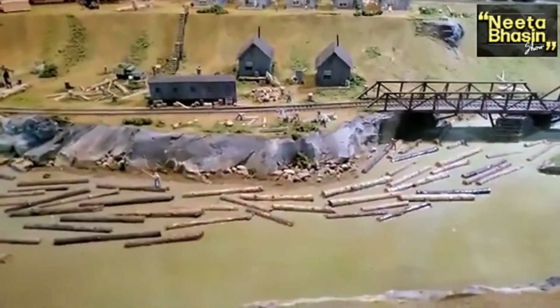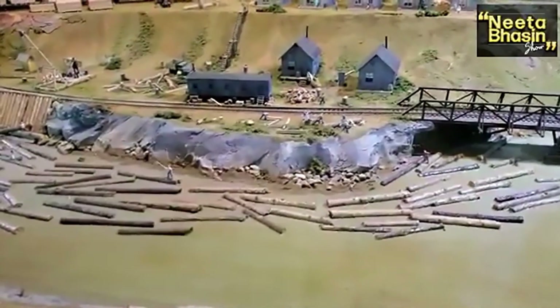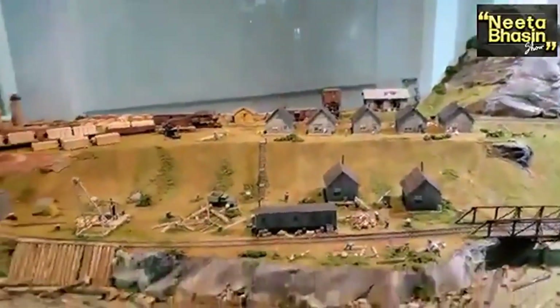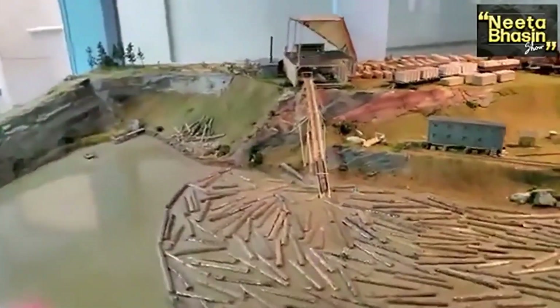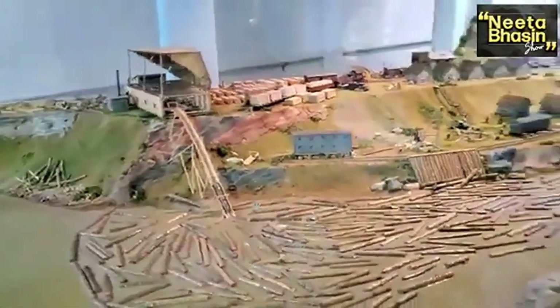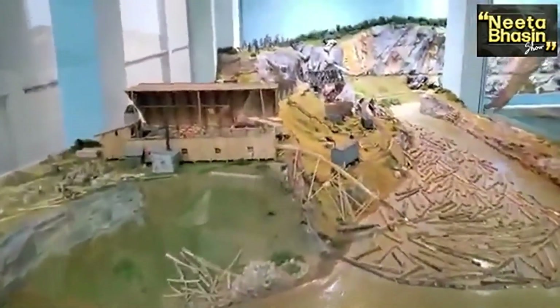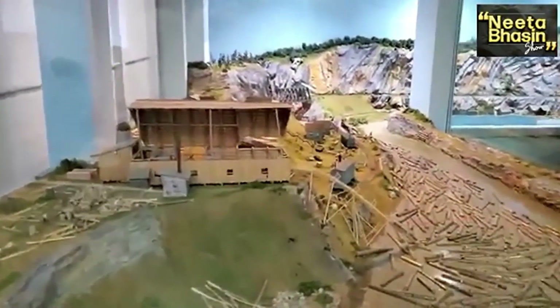Look at the scene — logs are coming in the water. You know how people guide those? Timber! He's coming and guiding them. There is an elevator that takes the logs up into the workshop — a full manufacturing factory where they cut the wood and make different products. It's all wood. How beautifully they built that factory.